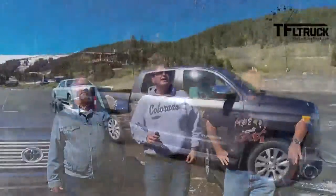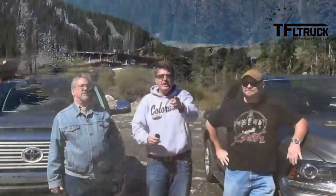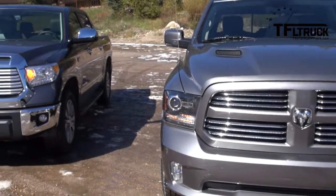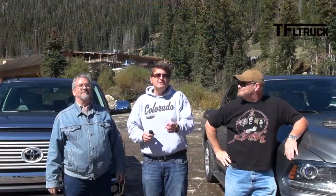As you can tell, we're back here in the high country of Colorado, right by the Eisenhower Tunnel, and that means only one thing: the Ike Gauntlet with Mr. Truck — Kent — and of course Nathan. Nathan, tell them what we've got for them today. We have the brand new Ram 1500 and the 2014 Toyota Tundra. We got to pull a lot of strings, make a lot of phone calls to get it, but coming up next on the Fastlane Truck.